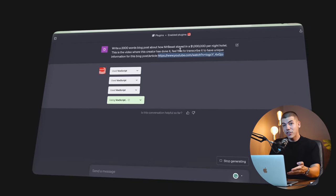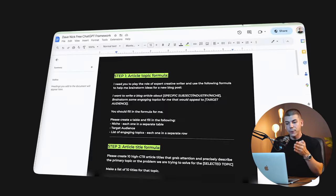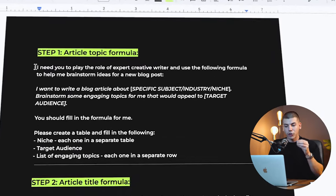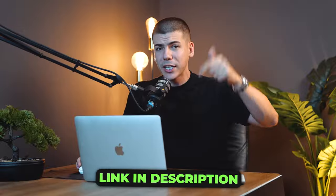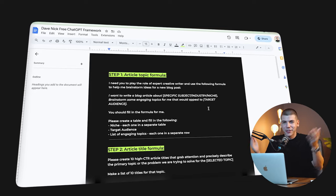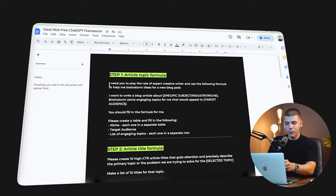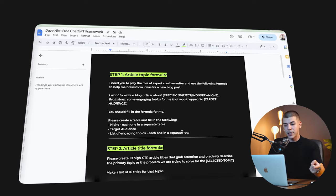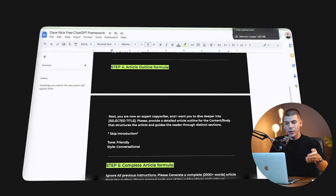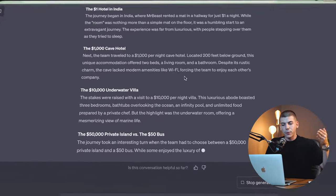If you don't have ChatGPT 4, you can use the free formula I made — just copy these prompts into ChatGPT. I'll leave this for free in the description box, no strings attached, not collecting your email. Step one, copy this, put it into ChatGPT 3. Then step 2, step 3, step 4. At the end you will have a full blog post or article written for you.